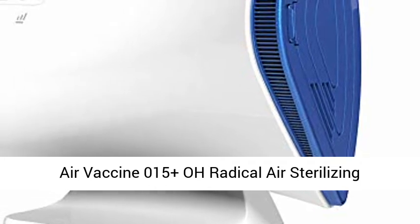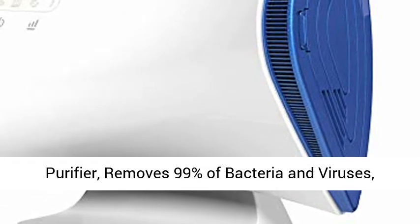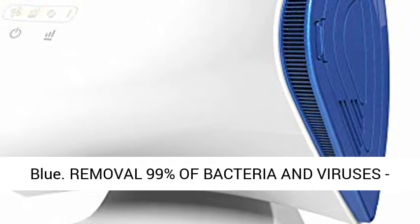Air Vaccine 015 Plus O Radical Air Sterilizing Purifier removes 99% of bacteria and viruses.